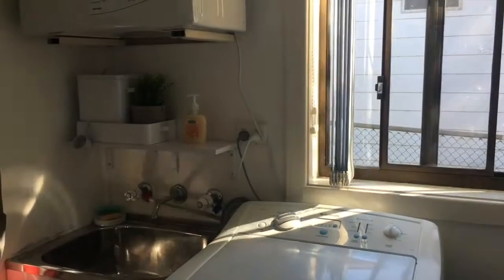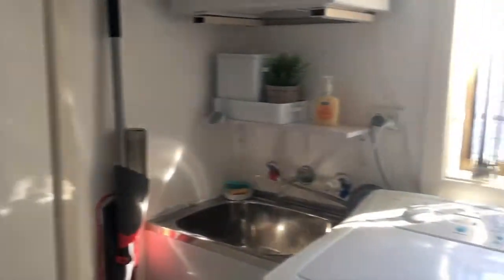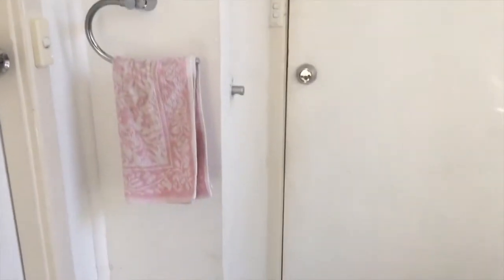This is our little laundry space. It's right up against the back of our house, right next to our back door. Not a very big space, but we've organized it pretty efficiently.